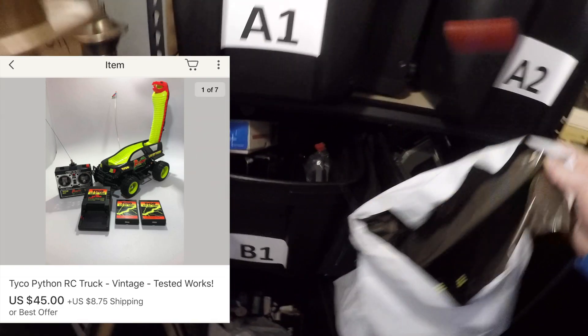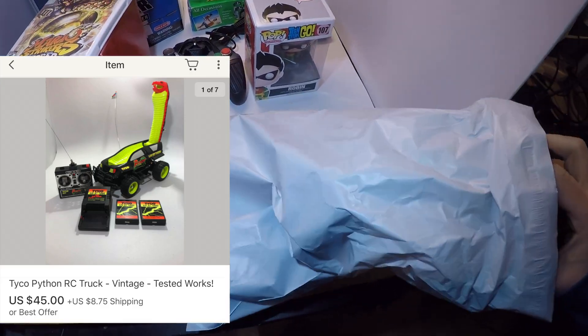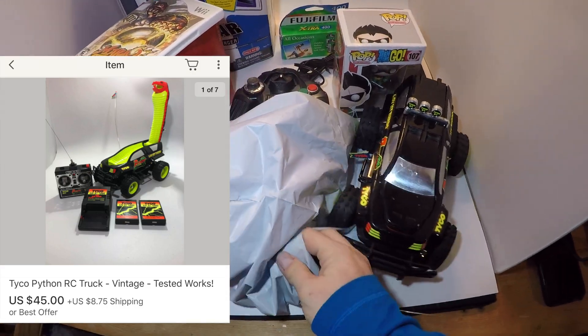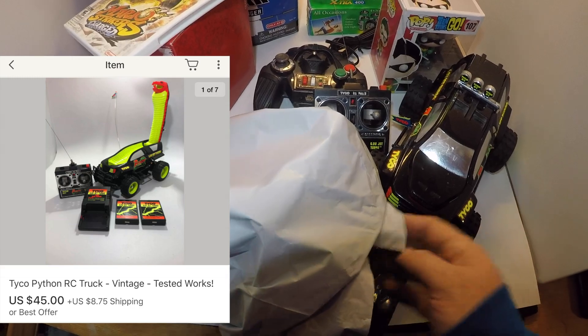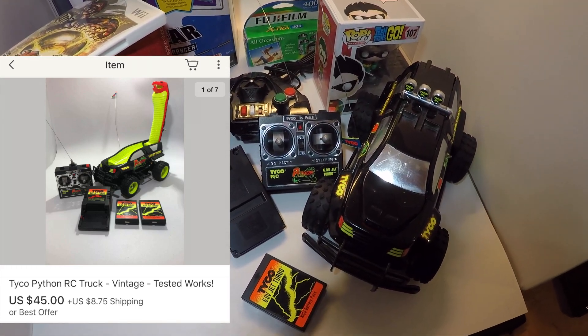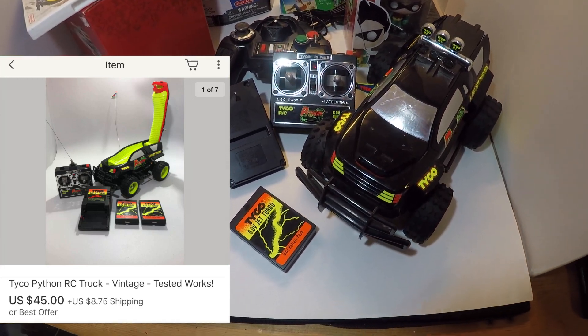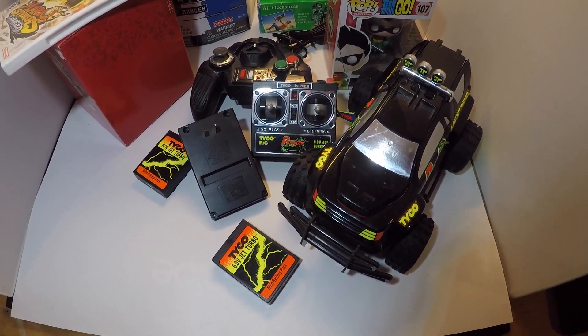One of my favorite items I sold is a Tyco Python RC truck I picked up at Goodwill for seven bucks — it's something I actually had as a kid. The really cool thing about it is it's a Python that pops up and can actually spit water via remote control. It came with the controller, the truck, a charger, and two batteries. I paid $7 and sold it for $45 plus shipping — an awesome deal, though I'm a little sad to see it go.